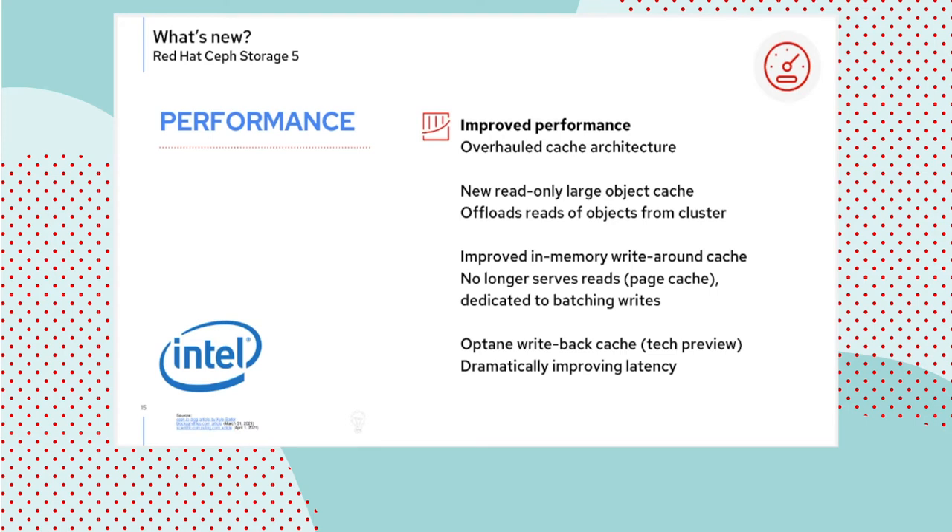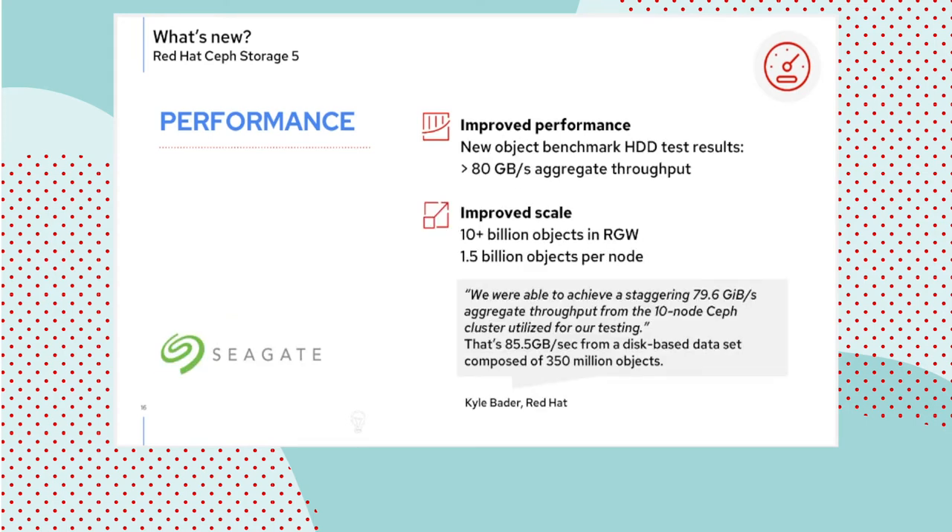Further on the performance story is the work done with Seagate. This is scale work where 10 billion objects were ingested in a relatively small 10-node cluster, achieving amazing levels of throughput. I want to call out that this is not solid-state storage — this is hard disks. So the economics are remarkable and the performance is equally remarkable. I invite you to download the white paper on the Red Hat website covering all the details.